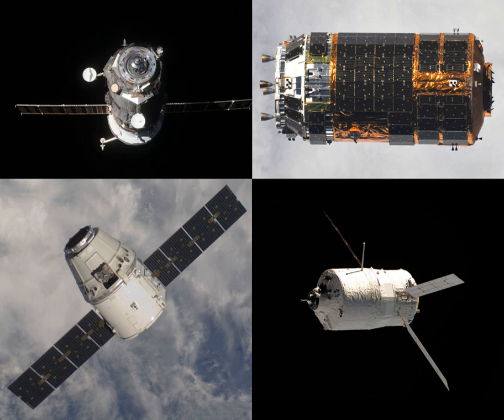Progress MS-10 is scheduled to dock with the aft docking port of the Zvezda module on 18 November 2018 at 1928 UTC.